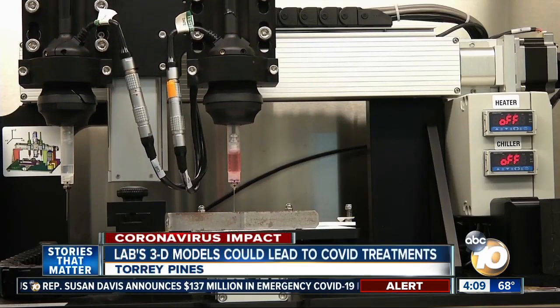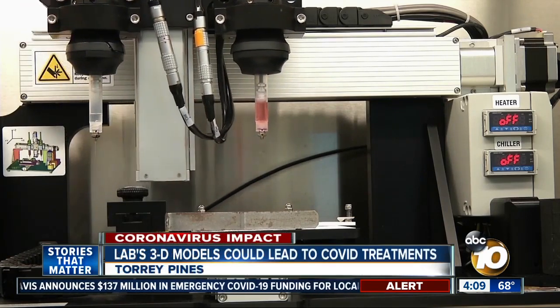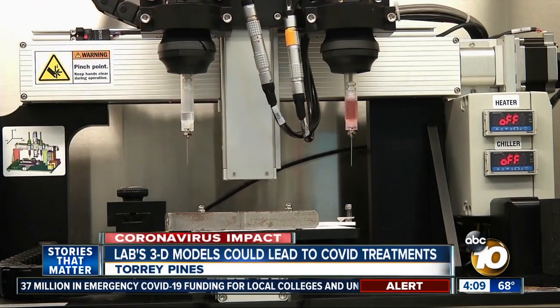The company is using these 3D printers to create three-dimensional models of lung tissue. They potentially can be a more representative picture of what goes on in actual human biology versus an animal model.